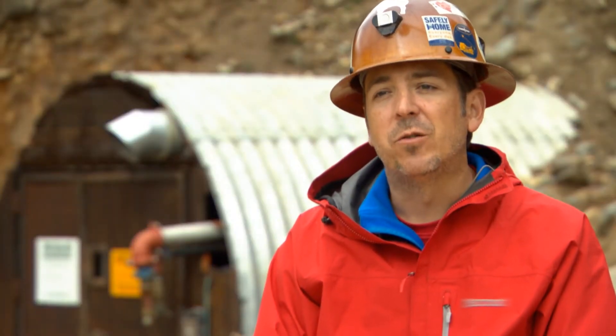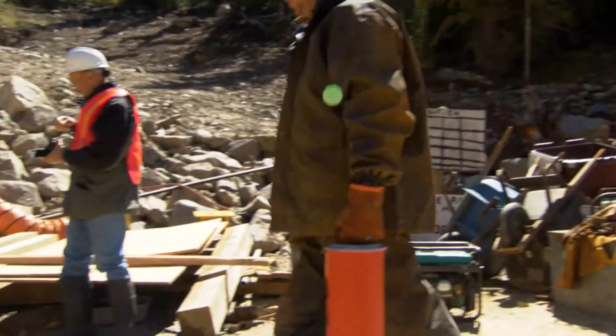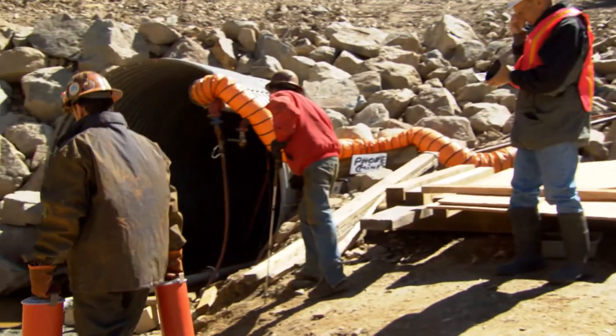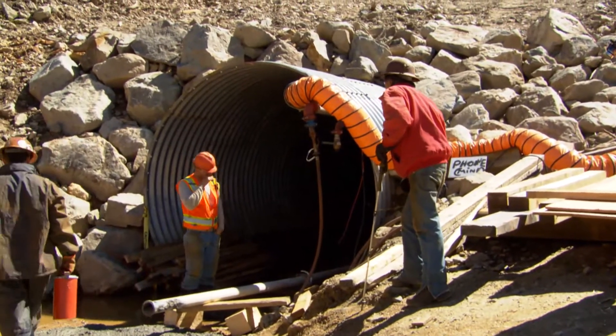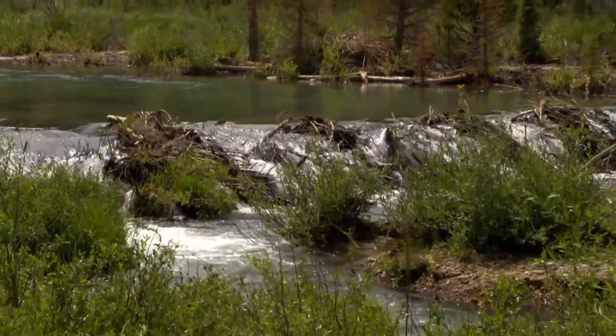We also have the advantage of being able to prevent blowout events, because with a concrete bulkhead installed inside, we're able to back water up behind there so we don't have these surge events that happened in the past. Those downstream fish kills should become a thing of the past.